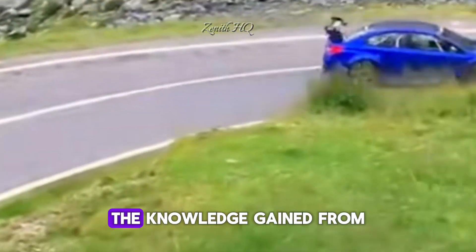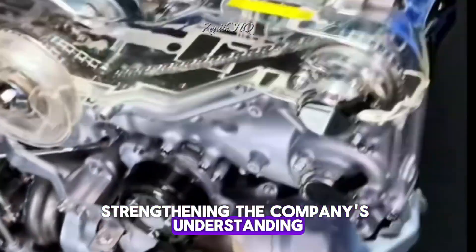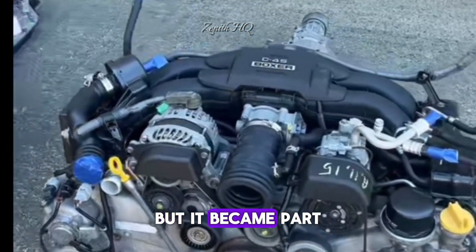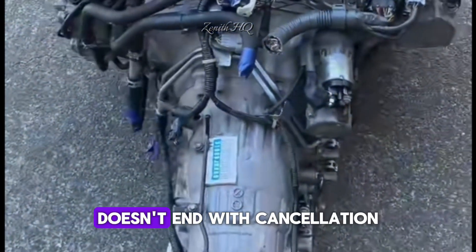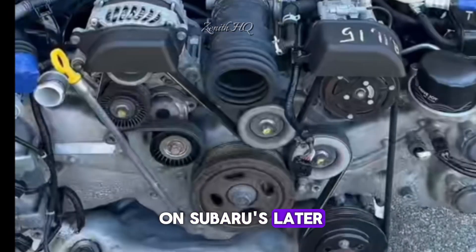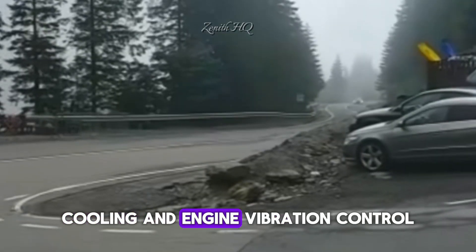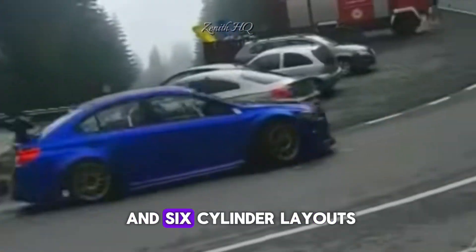Even if the engine never reached the road, the knowledge gained from the experiment would influence future Subaru engines, strengthening the company's understanding of thermal management, engine harmonics and high RPM stability. The engine might not have been made for consumers, but it became part of Subaru's internal engineering legend. The project had a major influence on Subaru's later engineering decisions — even though the engine never reached production, the lessons from it shaped the brand's approach to performance, cooling and engine vibration control.